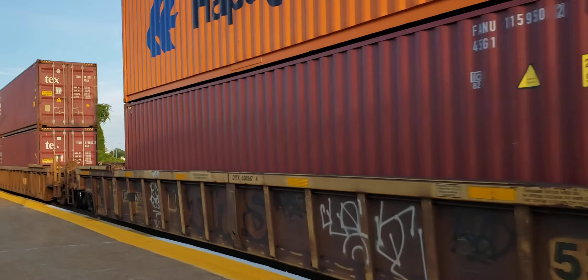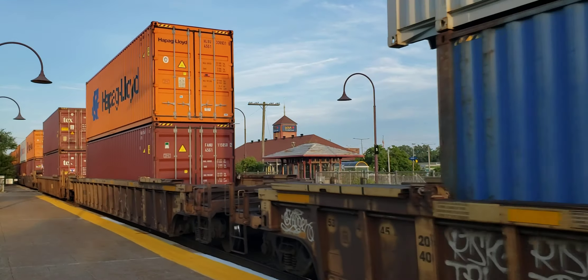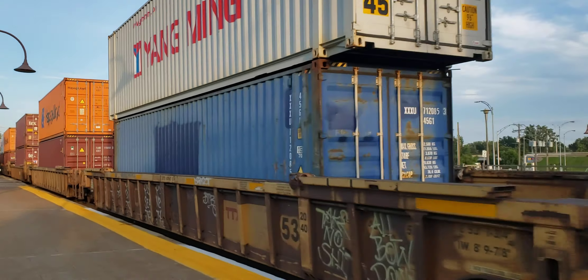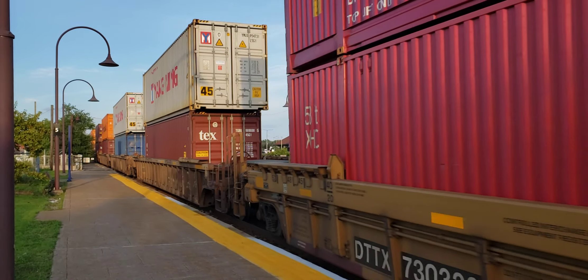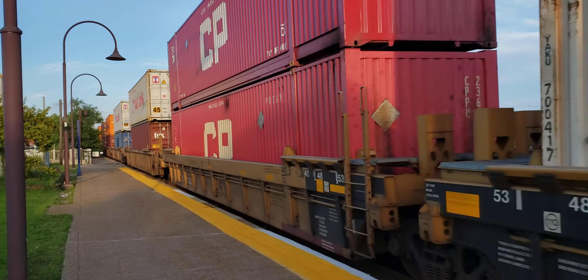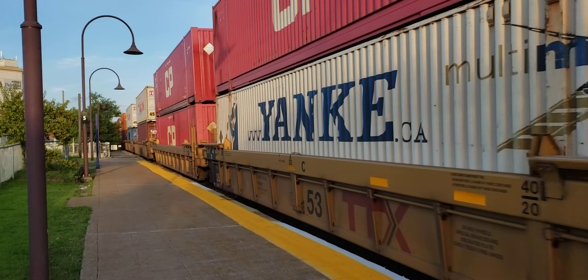It's got one CP locomotive on the front there, it's going to have one more in the middle and one on the end. I believe they're going to be all ES44s.